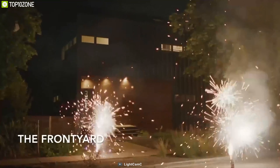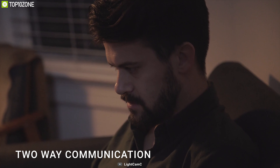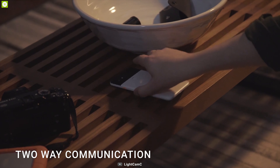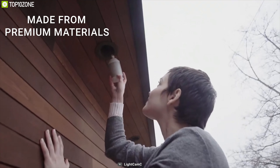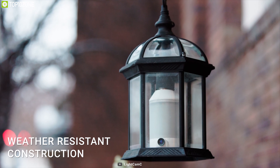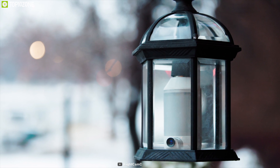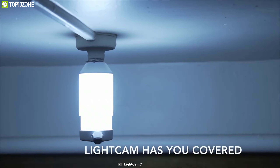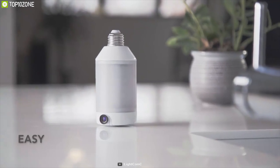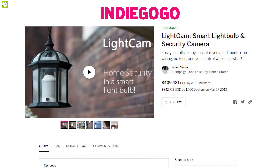Thanks to its infrared sensor, you can see up to 25 feet of your surroundings even in pitch-black nights. Light Cam supports two-way communication, allowing you to hear and interact with whoever is visiting from your comfort zone. Made from premium materials, Light Cam comes in a weather-resistant construction so you can use it outdoors or indoors. If you're looking for a smart light that also provides home security, the Light Cam is the perfect choice.